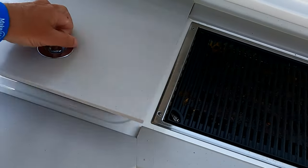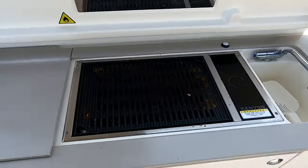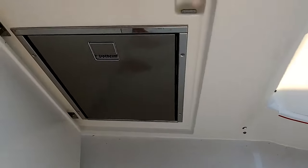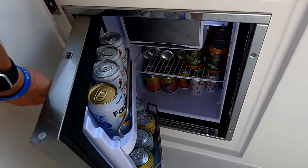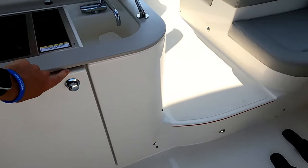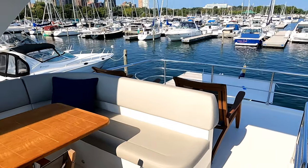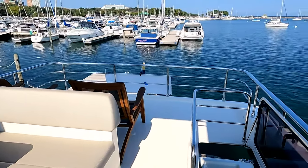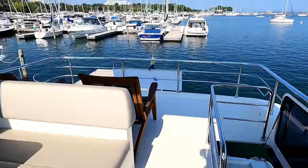It also has a little refrigerated cooler area where we keep water, and it has a refrigerator that we keep fully stocked. It's because we do a lot of entertaining up here. This is our primary hangout space if the weather is nice — a nice big aft area of the fly bridge with great visibility. You can walk around easily up here.